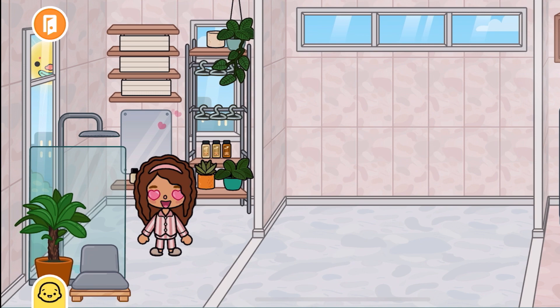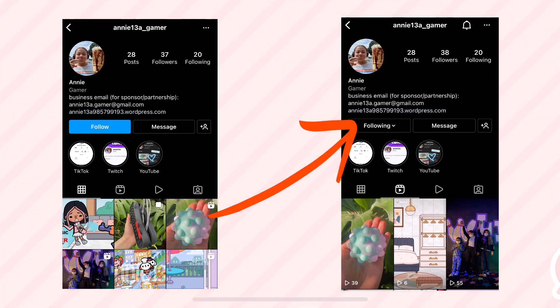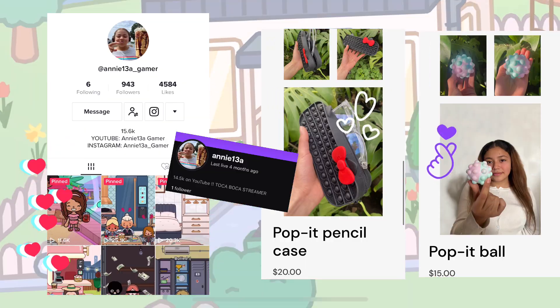Okay guys, that's the end of the video. Make sure to like, subscribe, and turn on post notifications. And also follow my Instagram, TikTok, Twitch, and also my Puppet website. Bye.